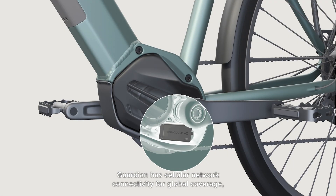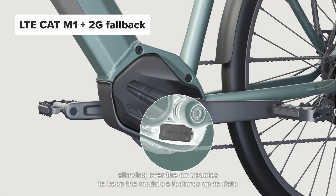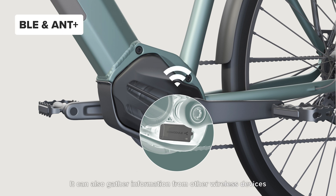Guardian has cellular network connectivity for global coverage, allowing over-the-air updates to keep the module's features up to date. It can also gather information from other wireless devices placed in the vehicle, such as speed or tire pressure sensors.